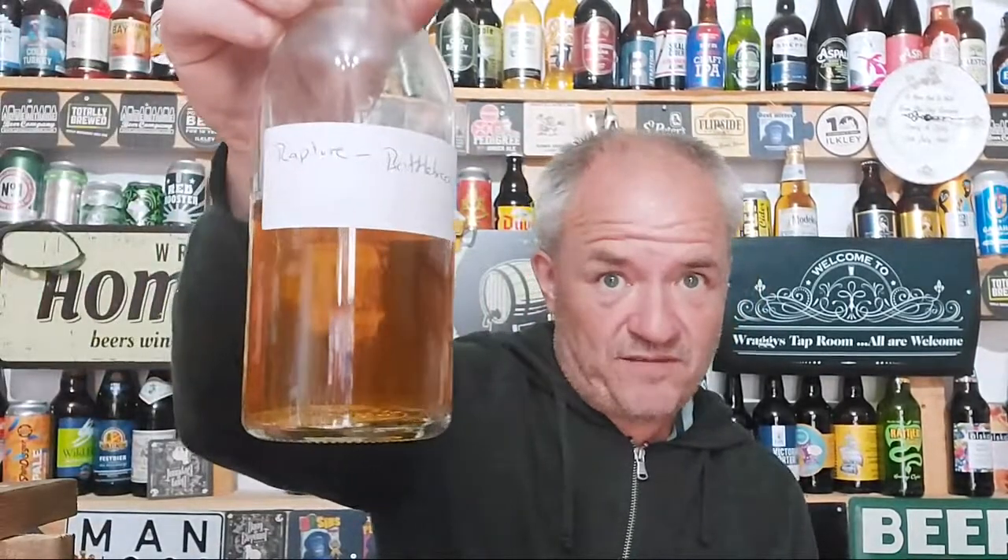Next on the list is Rapture by Bottlebrook. And the good man Vince — Vince Lee, Nottingham Camera — was actually drinking this six hours ago, apparently. He supports his micro pubs, drinking it on cask. Rapture, 5.9%. Can't get any more details about it, to be fair, so I'll try and find some before I review it, which is going to be in the next day.